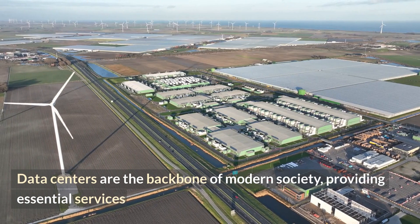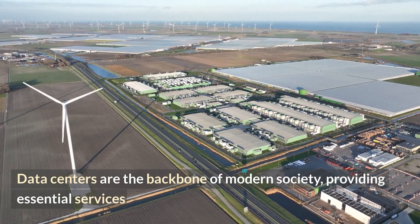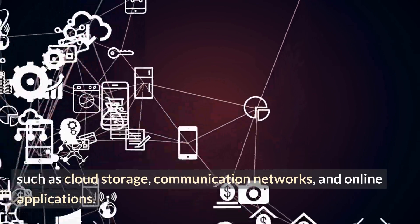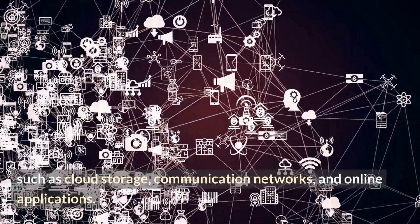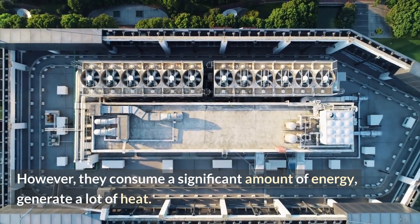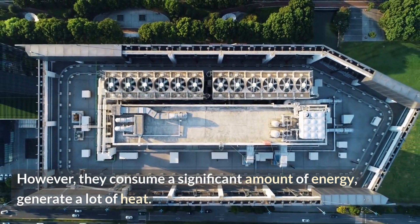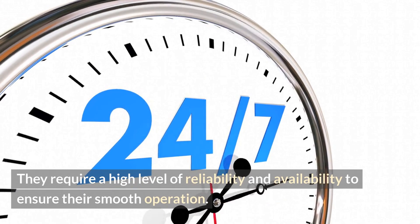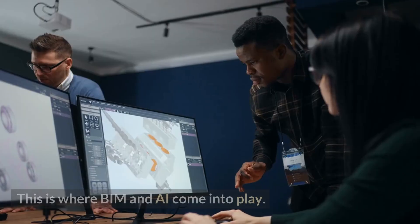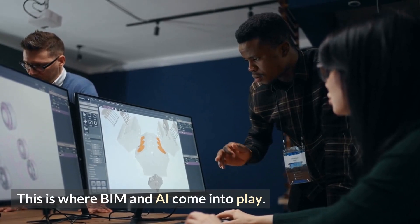Data centers are the backbone of modern society, providing essential services such as cloud storage, communication networks, and online applications. However, they consume a significant amount of energy, generate a lot of heat, and require a high level of reliability and availability to ensure their smooth operation. This is where BIM and AI come into play.